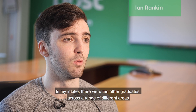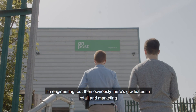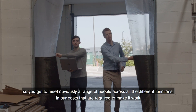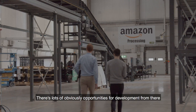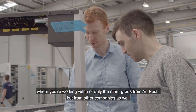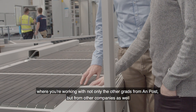In my intake there were 10 other graduates across a range of different areas — so I'm engineering, but then there are graduates in retail, marketing — so you get to meet a range of people across all the different functions in ONPUS that are required to make it work, and there are lots of opportunities for development. There's a management development program happening at the moment where you're working with not only the other grads from ONPUS but from other companies as well.